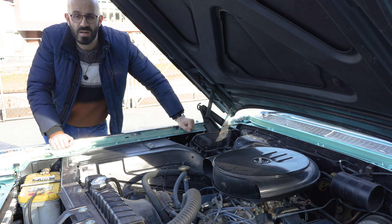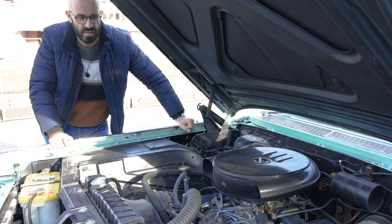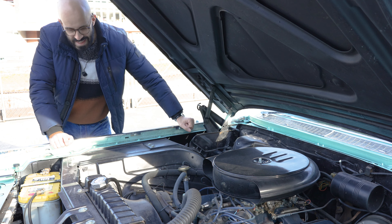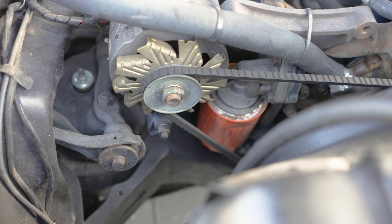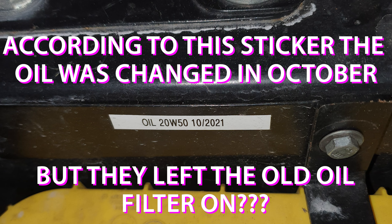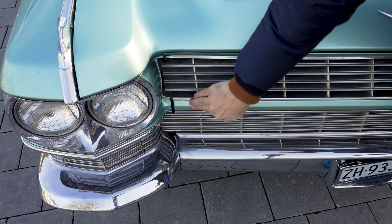Another thing particular to this car is I have no history whatsoever on it, and that means also no service history. I haven't even pulled the dipstick to see what the oil is like — something I still need to do. I reckon the last service was a while ago, because if I look at the oil filter it has quite a bit of rust on it, and if it were replaced recently it wouldn't be so rusty. So this car needs a service fairly soon.